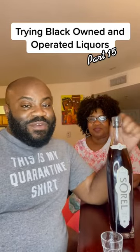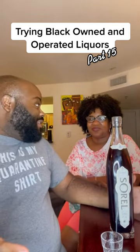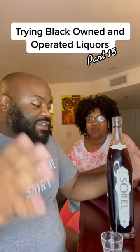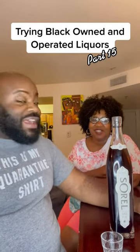Hey, this is Charles. I'm your friend and this is episode 15 of me trying black-owned and operated liquors. I have my mom with me again here today. This is our final day of visiting DC. How'd you like your trip? Very good. You need to come up more. Bring dad too.